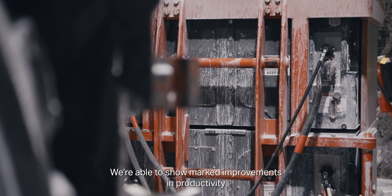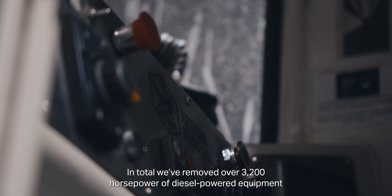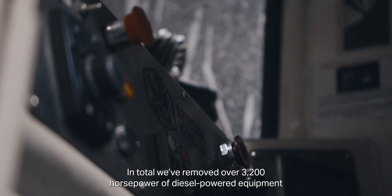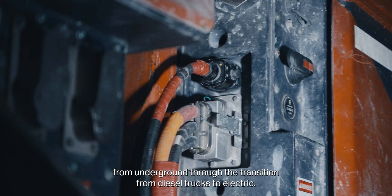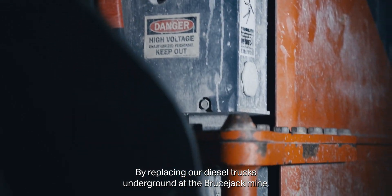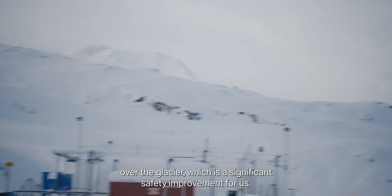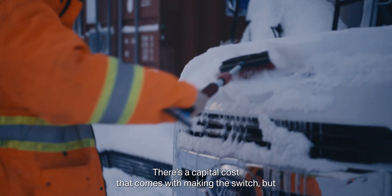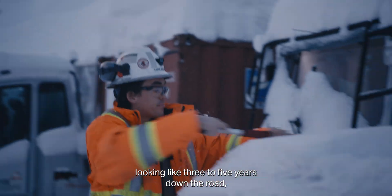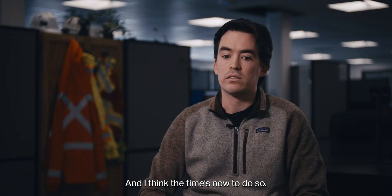We're able to show marked improvements in productivity in addition to the environmental benefits. In total, we've removed over 3,200 horsepower of diesel-powered equipment from underground through the transition from diesel trucks to electric. By replacing our diesel trucks underground at the Bruce Jack mine, we were able to save the hauling of almost 5,000 liters of diesel fuel per day up over the glacier, which is a significant safety improvement for us. There's a capital cost that comes with making the switch, but looking three to five years down the road, I think everyone's going to wish they had swapped over sooner — and I think the time is now to do so.